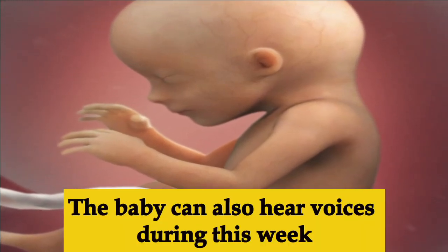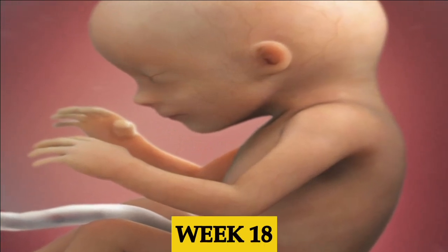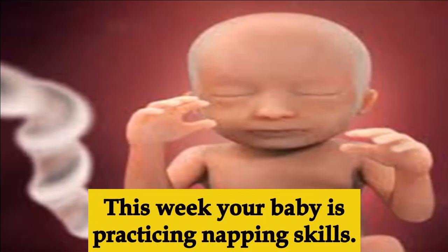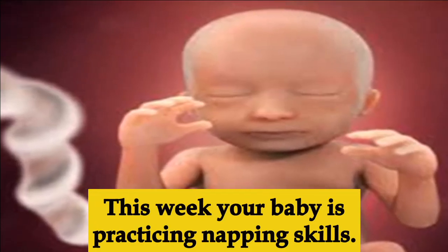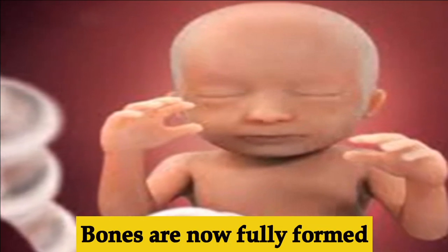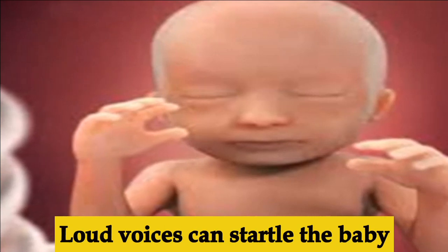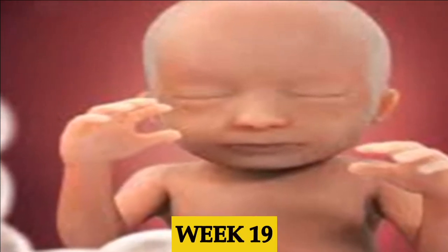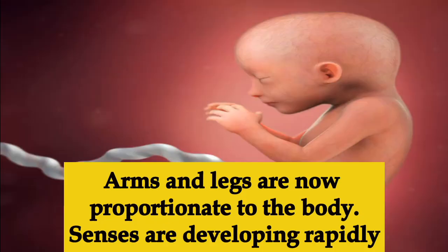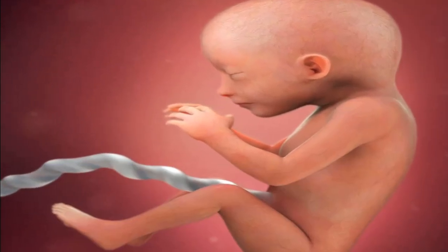Also in week seventeen, the baby can now hear voices. Week eighteen, the baby is practicing napping skills — waking and sleeping throughout the day. The bones are now fully developed and loud voices can actually startle the baby.